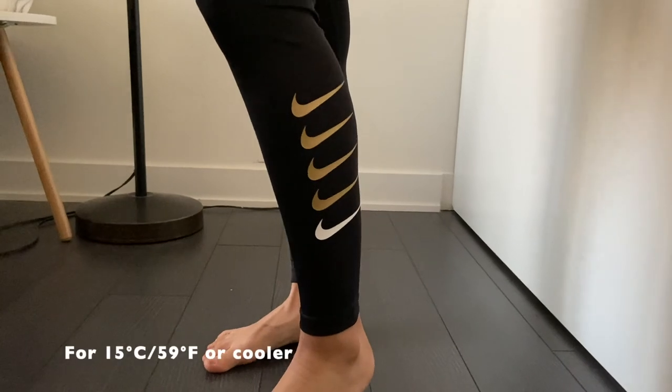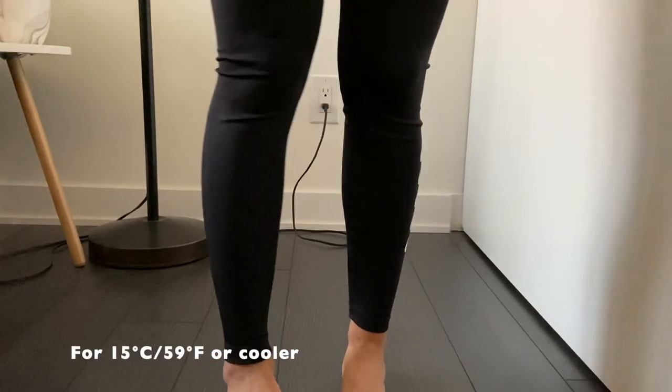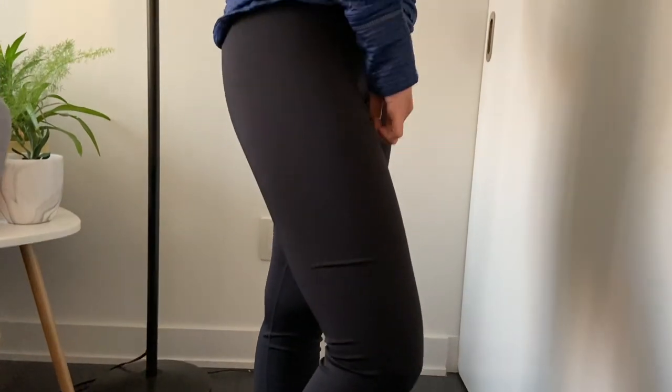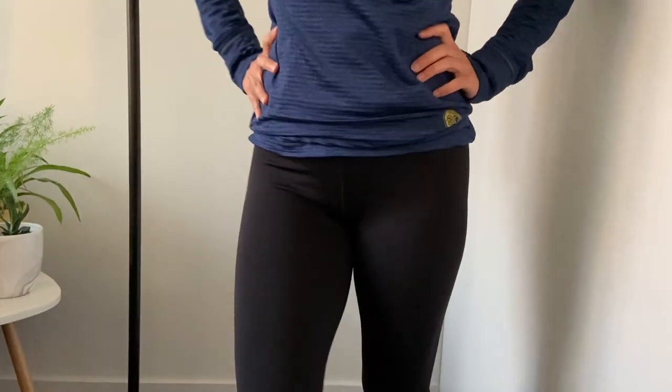If you want full-length pants, I have this pair from Nike — a high-rise full-length pant for when it's a little bit cooler, for kind of fall to winter time.